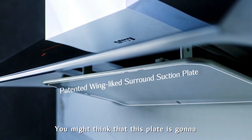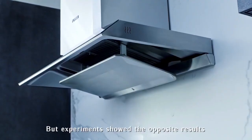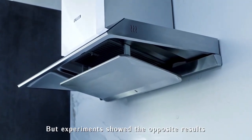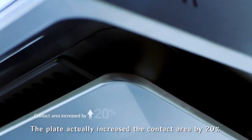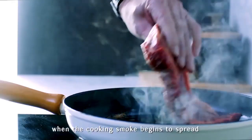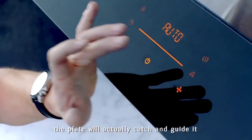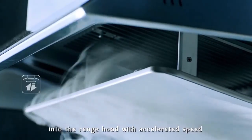You might think that this plate is going to block the smoke and steam from entering the range hood. But experiments showed the opposite results. The plate actually increased the contact area by 20%. Based on the Coanda effect and the Canyon effect, when the cooking smoke begins to spread, the plate will actually catch and guide it into the range hood with accelerated speed.